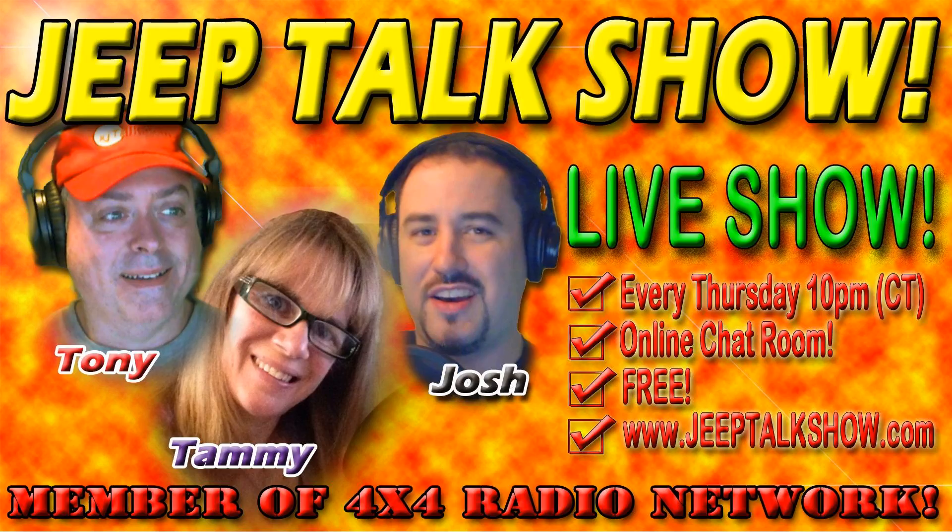The hosts ask: where do you listen to the Jeep Talk Show? Listeners offer humorous answers — underwater, in the bubble bath, while flexing on stumps, on the radio. The Jeep Talk Show is available on iTunes and at jeeptalkshow.com. Call 530-675-4102 to let them know where you listen — even if you're in the bathroom.